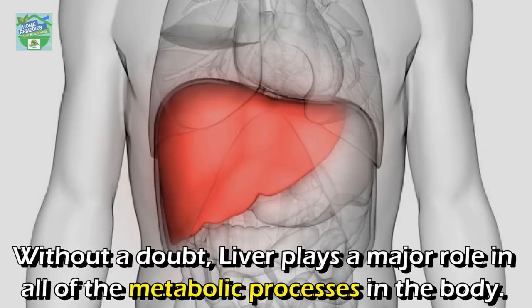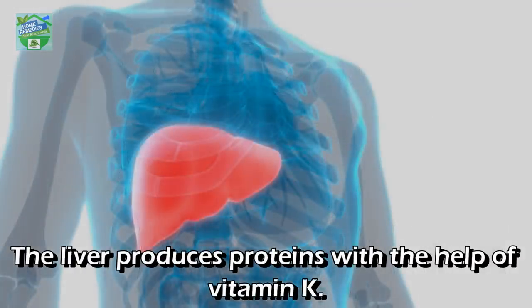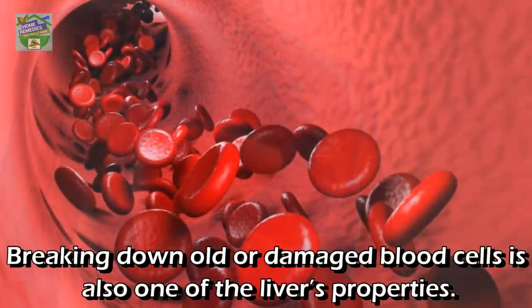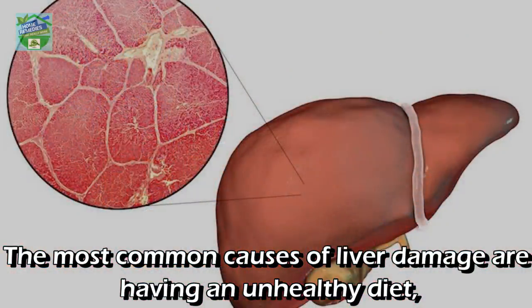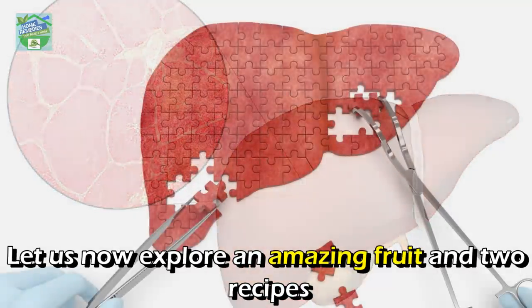Without a doubt, the liver plays a major role in all of the metabolic processes in the body. Serious illnesses will affect your entire body if you do not treat your liver properly. The liver produces proteins with the help of vitamin K, which are very important in blood clotting. Breaking down old or damaged blood cells is also one of the liver's functions. The most common causes of liver damage are an unhealthy diet, being overweight, excessive alcohol consumption, and some medications.